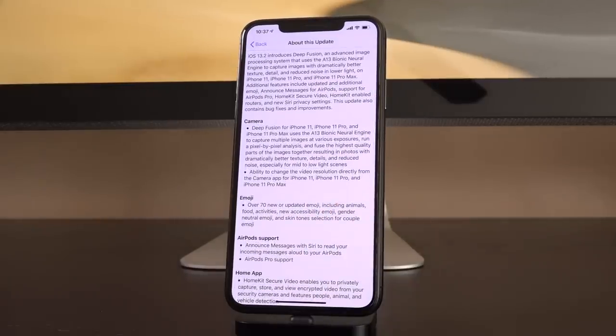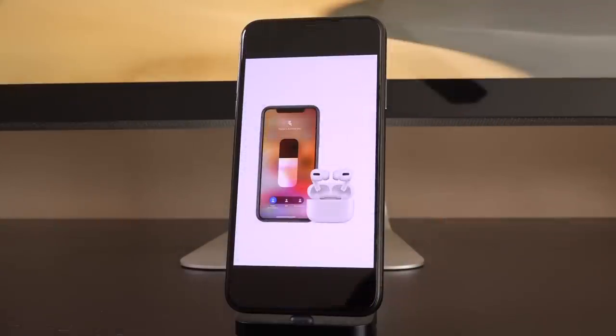Lots of bugs have been fixed and squashed in iOS 13.2. But the main takeaway is what we just went over in the synopsis. This is a massive update. I'm not going to go into all of the granular bug fixes and changes — that's really not what this video is — but there are a couple of things I wanted to talk about further.